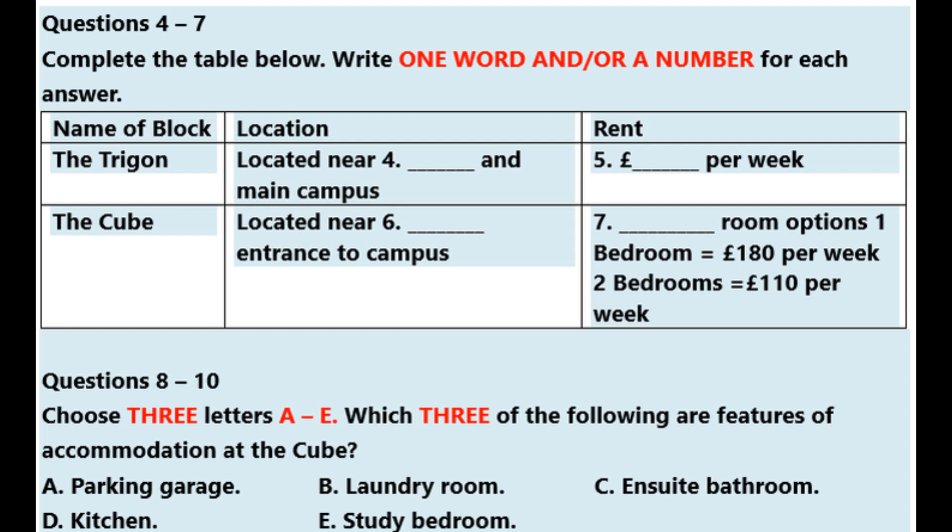However, for postgraduate students there are other options. There's another apartment block called The Cube located near the west gate of the campus. Accommodation there is in one or two bedroom self-contained flats. So The Cube is self-contained? Basically they're just like ordinary apartments. Each apartment has one or two study bedrooms with ensuite bathroom, a lounge and a kitchen. And what is the price of those? For the one bedroom it is £180 per week and for the two bedroom it is £110 per week for each person. And can I choose who I share with? If you have a friend and you would like to share with them, of course we can reserve a two bedroom apartment for you both. Otherwise you just have to share with whoever else is there.